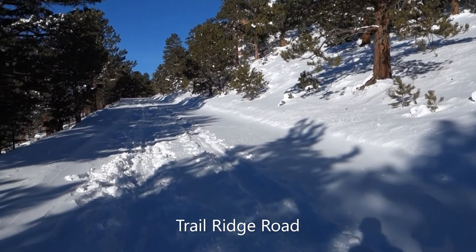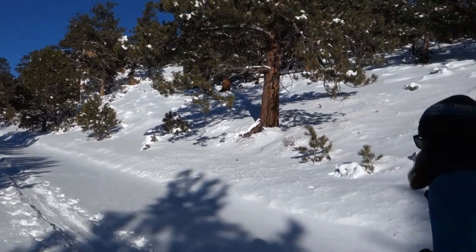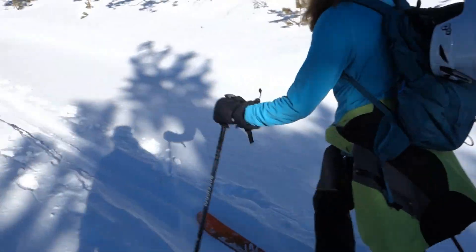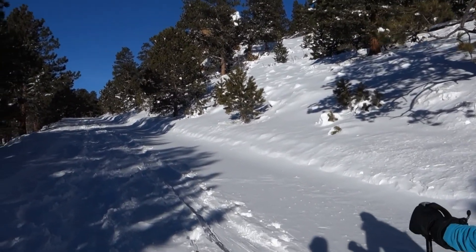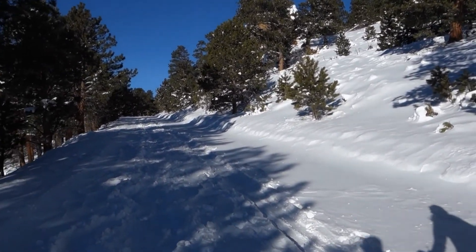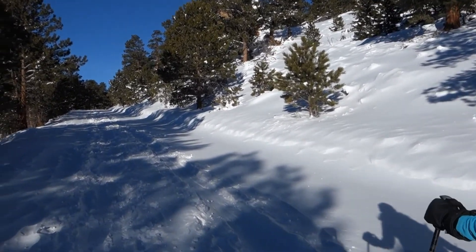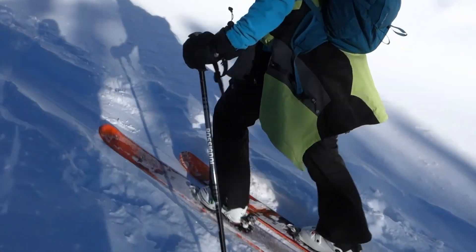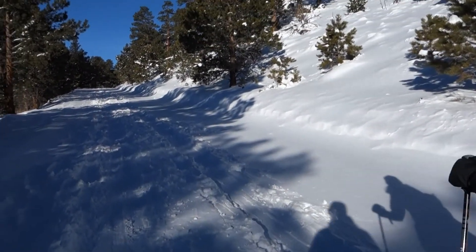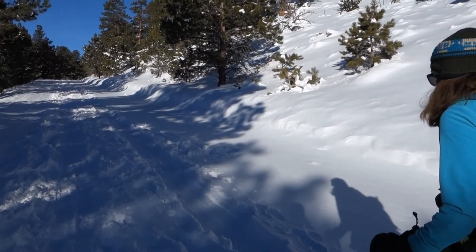We are skinning up Trail Ridge Road right now. Normally it's open and plowed a lot further up, but because of the recent snow, they have yet to clear this part. So we're going to skin up to Hidden Valley, which is about two and a half miles.